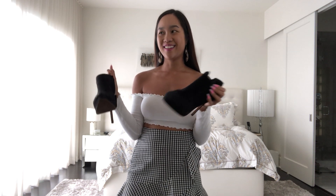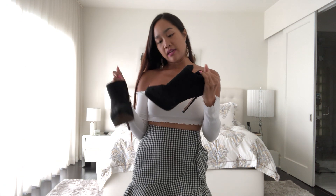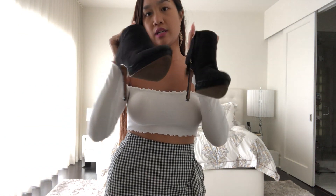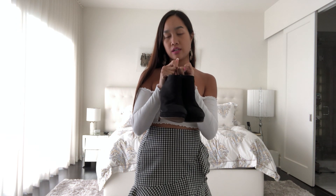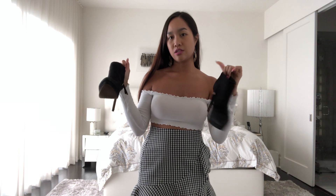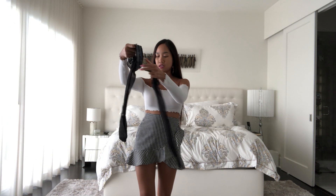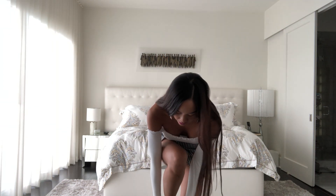These are from H&M, they were like $30. I got them probably three or four years ago and they've been basically every trip during the fall and winter with me. Super cute — I love these because they're so comfortable. I can wear them for hours and they don't hurt, and I can't really do that with many heels.